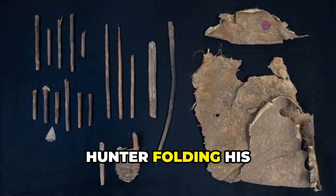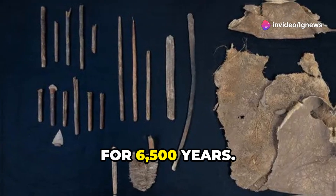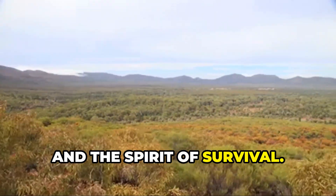A single moment — a hunter folding his hide and stashing his kit — frozen in time for 6,500 years. Today, it unlocks incredible stories about resilience, innovation, and the spirit of survival.